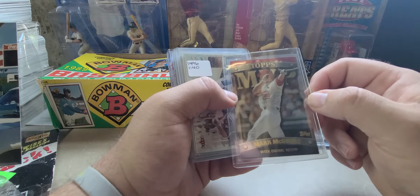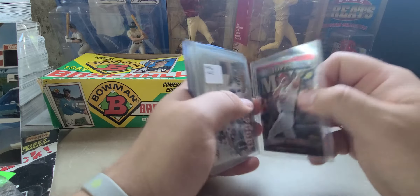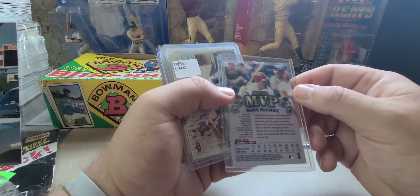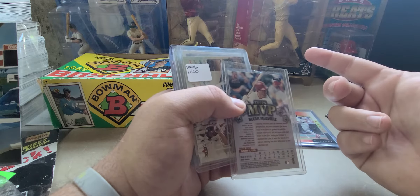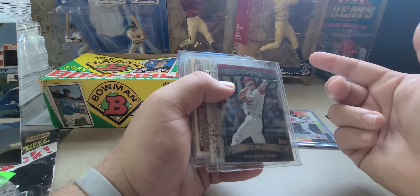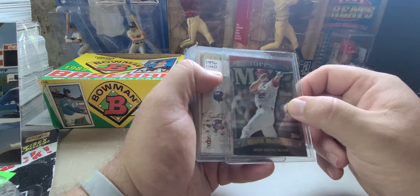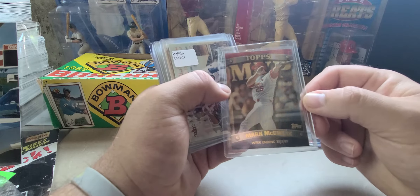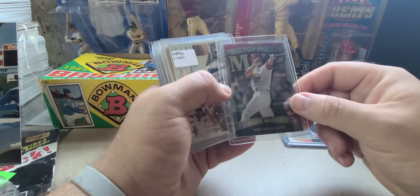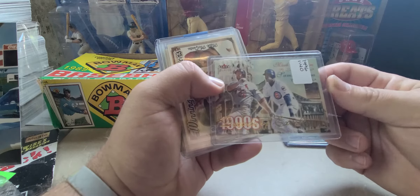This is a 1999 Topps MVP — this is the redeemed version. I really don't know much about how Topps did these, but basically in 99 there was the base card of McGwire and then a big old stamp that said Topps MVP promotion — it was a redemption card. I have not been able to find that one. This is the actual card that you would have gotten if you received the promo redemption card and sent it in. So I was pretty stoked to be able to add that one to the PC, and we've got a 2001 Fleer Premium.